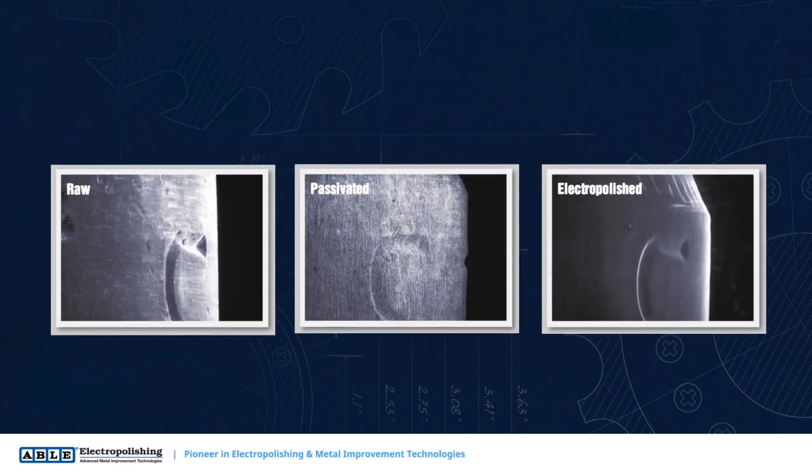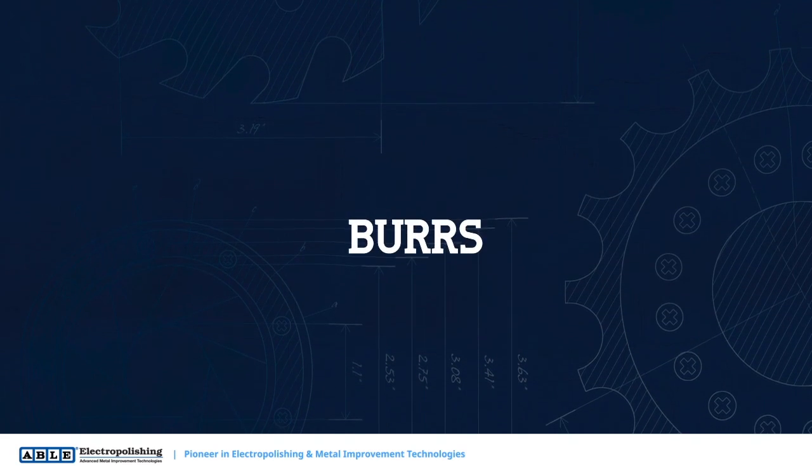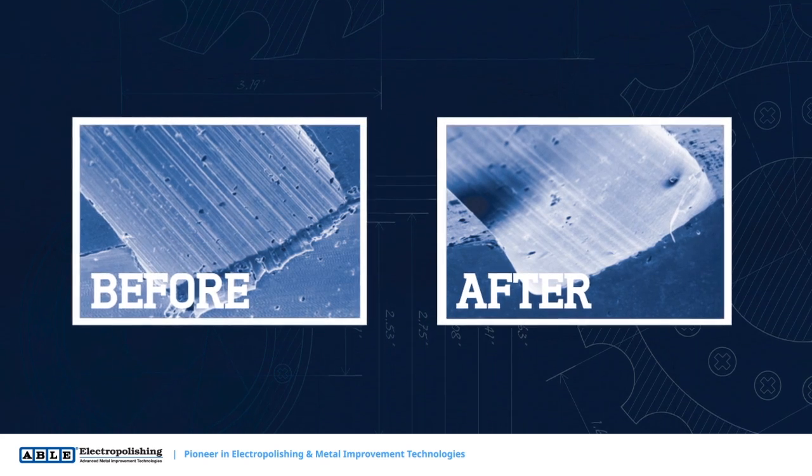Furthermore, metal parts for appliances and consumer products must also be free of burrs that can become dislodged if not removed. Electropolishing can ensure that parts used in food preparation are free of burrs and jagged edges.